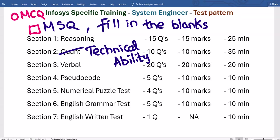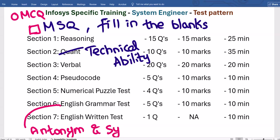Section 6 is the English Grammar Test — only 5 questions. It is mostly fill-in-the-blanks along with difficult antonyms and synonyms. This section is considered very difficult, and you need to work hard on it.